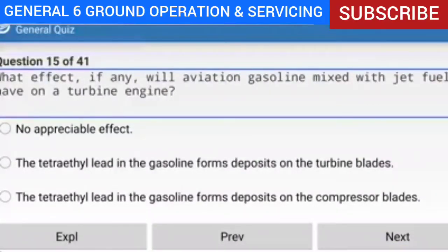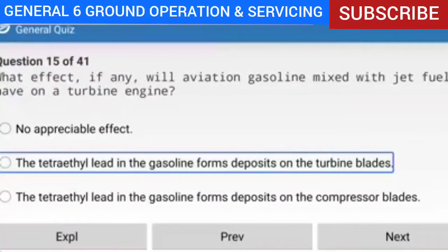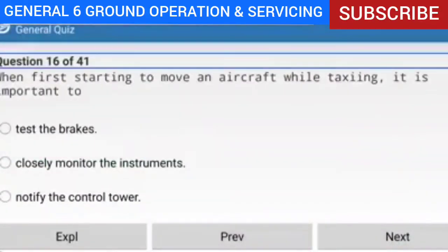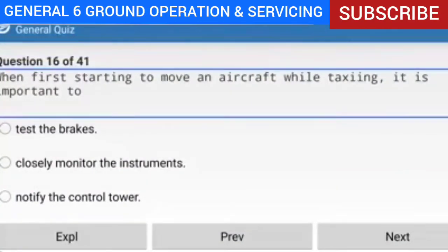Question 15 of 41: What effect, if any, will aviation gasoline mixed with jet fuel have on a turbine engine? Answer: The tetraethyl lead in the gasoline forms deposits on the turbine blades. Explanation: Many turbine engine manufacturers allow some aviation gasoline as fuel when turbine fuel is unavailable, but limit the amount for two reasons: the tetraethyl lead causes deposits on the turbine blades, and aviation gasoline lacks the lubricating properties of kerosene, causing excessive wear on the fuel control. Reference: AMTG Chapter 10.